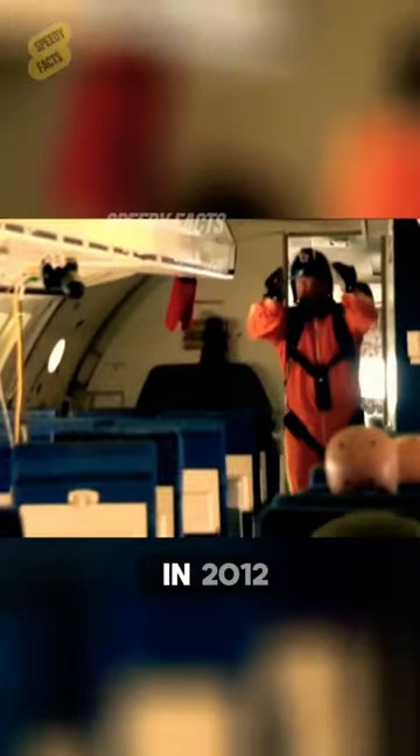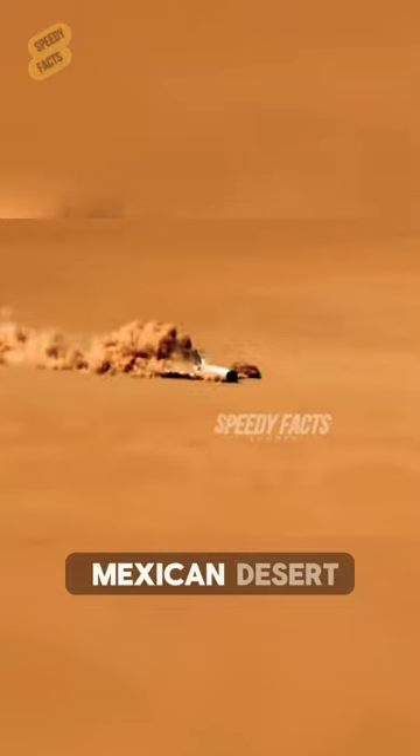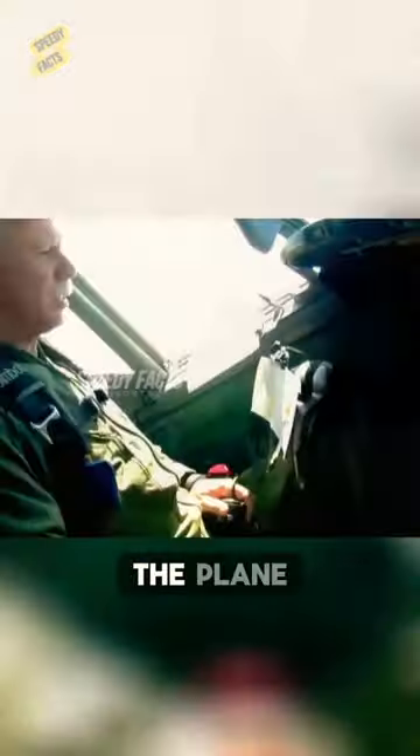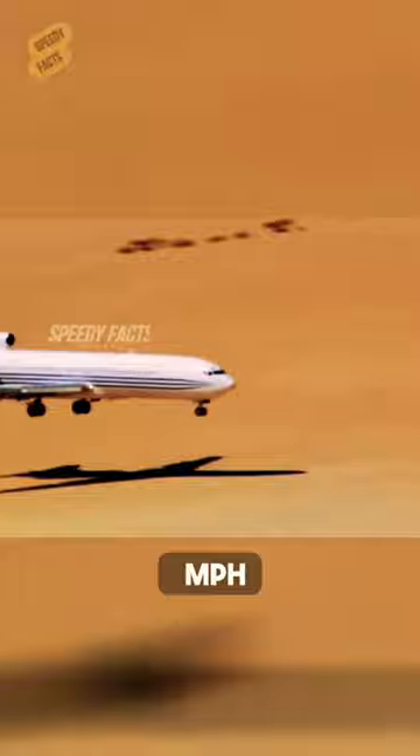A team of scientists conducted a groundbreaking experiment in 2012, crashing a Boeing 727 in the Mexican desert to test seat safety during a crash. Rigged with crash test dummies and instruments, the plane was remotely controlled to crash at 140 miles per hour. The crew parachuted to safety before impact.